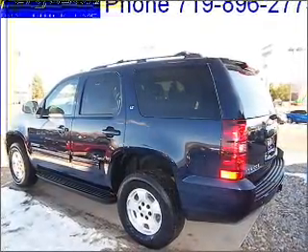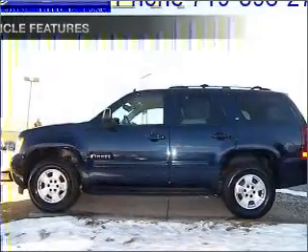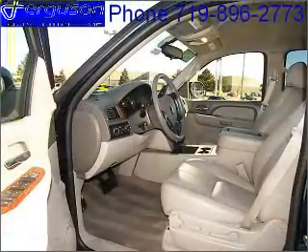Premium wheels give a more luxurious look. The anti-lock braking system will keep you safe on the road. Plus enjoy these notable features that are included in this vehicle: air conditioning, power door locks, power windows.